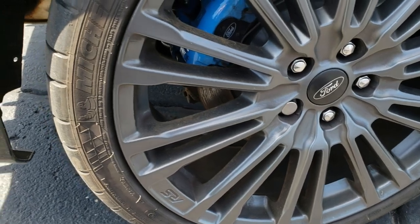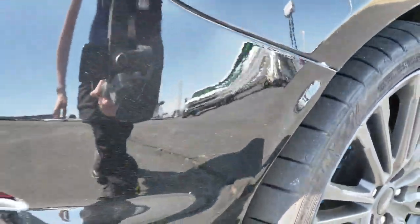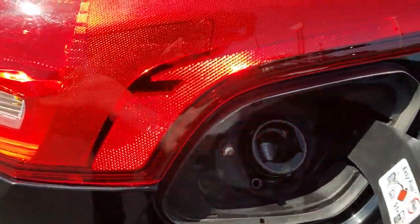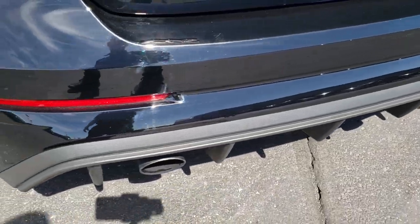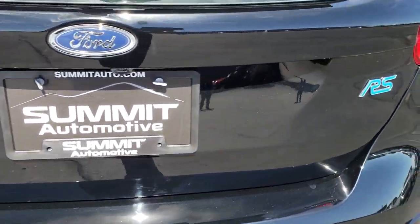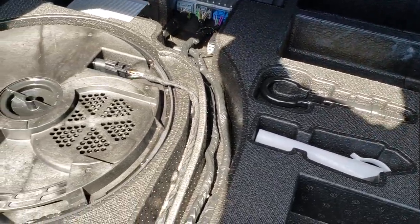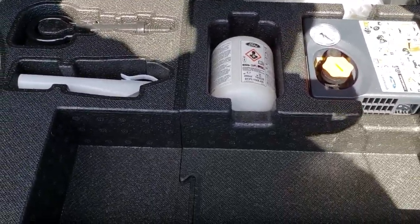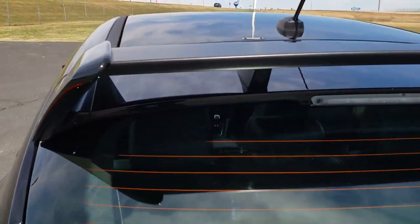This back rim is in excellent shape as well, and the back tires have just as much tread as the front tires. It does have the capless easy fuel. The rear bumper is in excellent shape — no dents or dings — and it does have the dual rear exhaust. The rear gate is in excellent condition as well. The back storage area is very clean, and those seats do fold down for extra storage. I believe that's the subwoofer and a tire inflator kit.